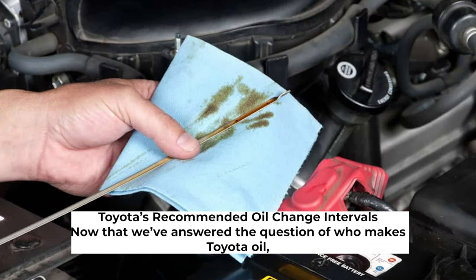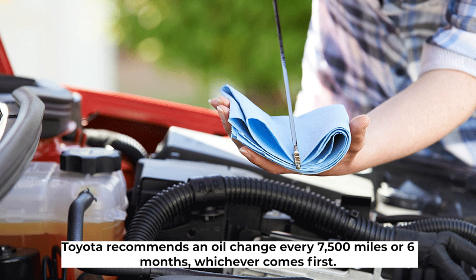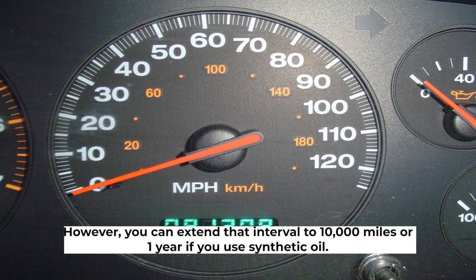Toyota has recommended oil change intervals. Now that we've answered the question of who makes Toyota oil, let's talk about how often you should be changing your oil. Toyota recommends an oil change every 7,500 miles or six months, whichever comes first. However, you can extend that interval to 10,000 miles or one year if you use synthetic oil.